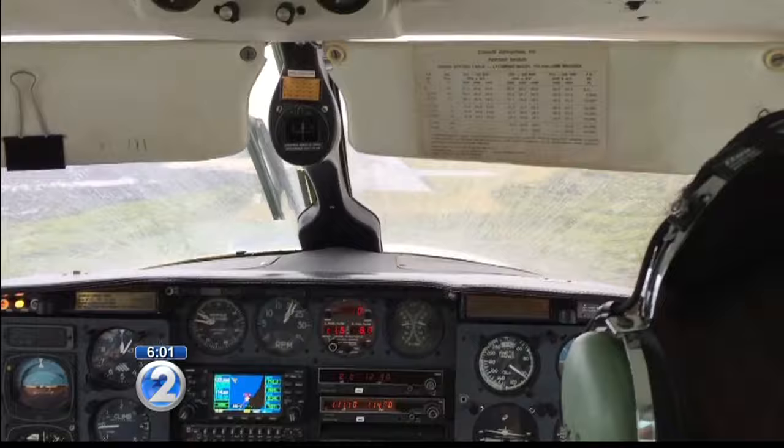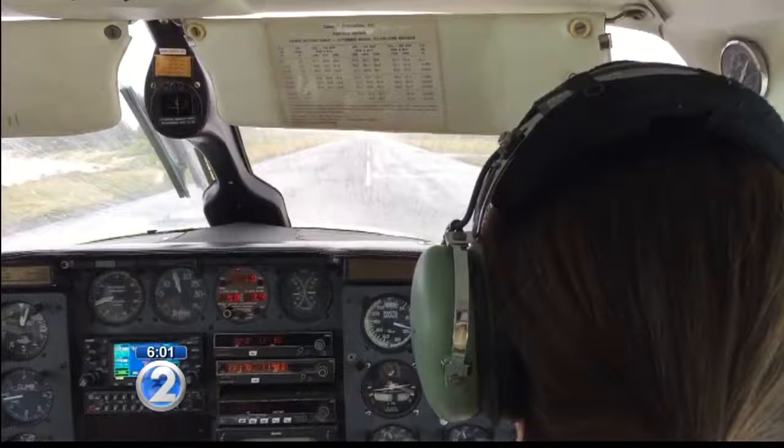The plane left Oahu at 8 o'clock on Saturday morning and was scheduled to arrive in Kalaupapa at 8:35. Because of the small size of the runway, no planes were able to leave or land in Kalaupapa. This video shows the runway at Kalaupapa. According to the Hawaii Department of Transportation, the runway length is under 3,000 feet.